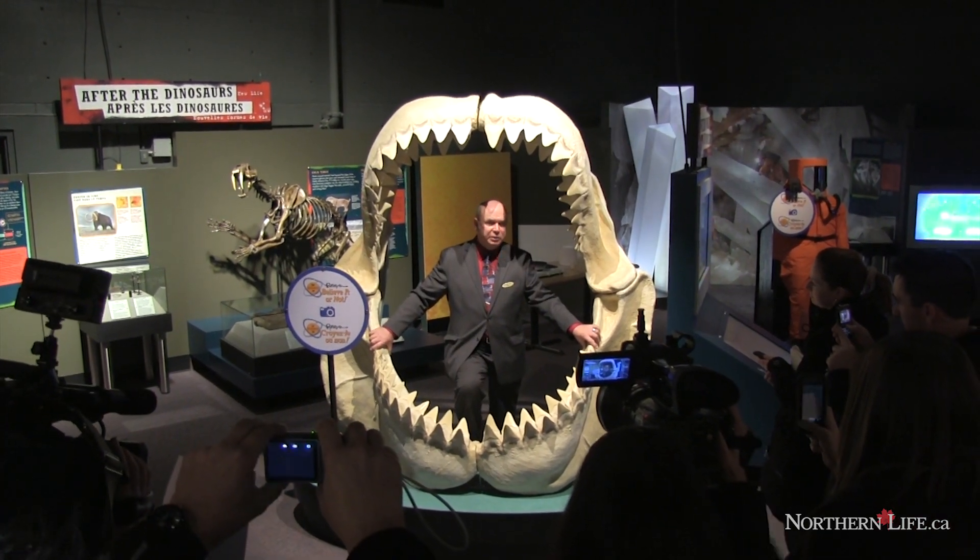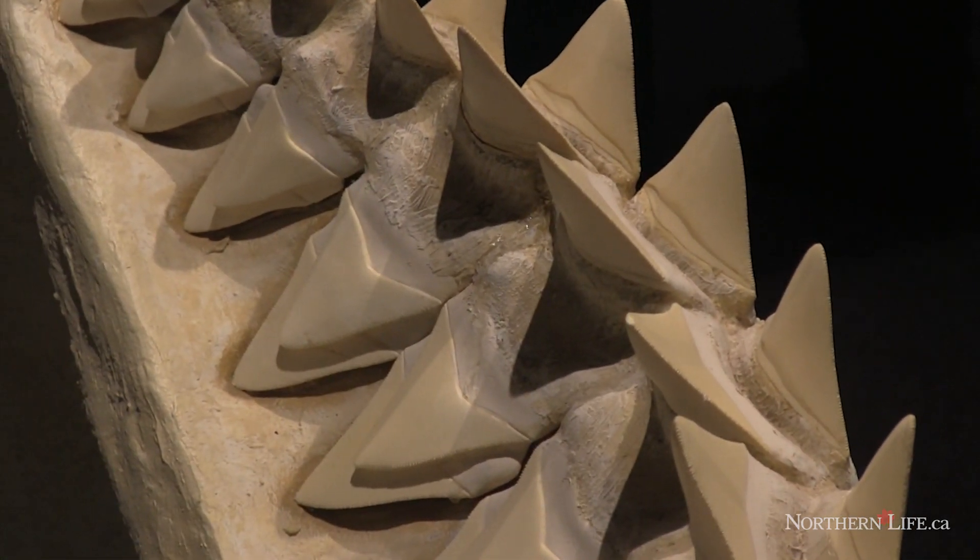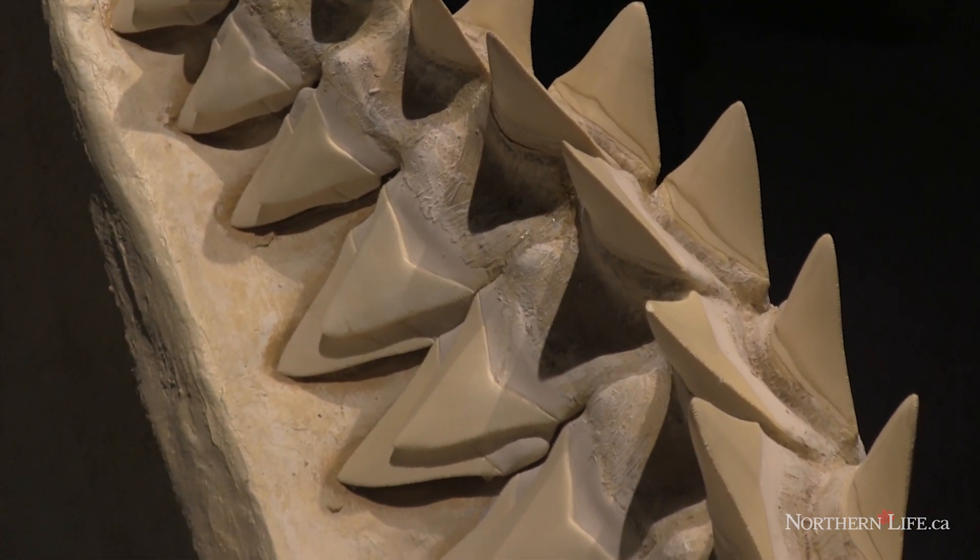Megalodon shark. Most people are fascinated by sharks, and to think that there was one bigger than a school bus out there at one time — I think that's going to get people's attention.